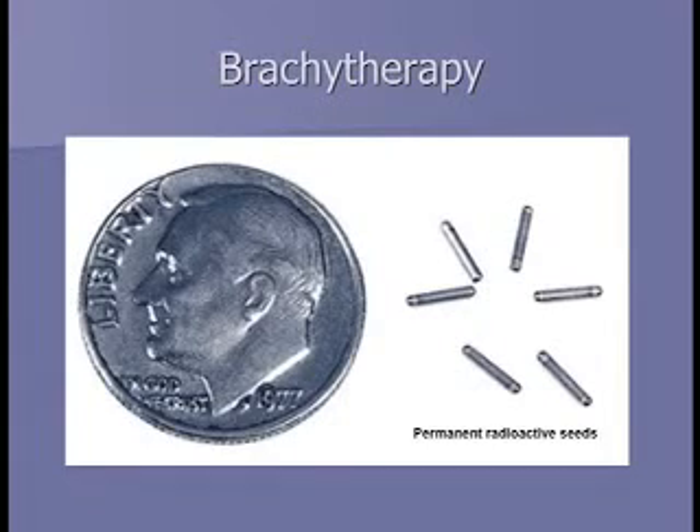Brachytherapy, or internal radiation, involves placing radioactive seeds into the prostate. The term brachy means close in Greek or Latin. In the US, brachytherapy uses radioactive iodine-125, which has a half-life of 60 days — meaning half its radiation is given off every 60 days. The seeds are very small titanium capsules containing spheres of radioactive iodine-125, shown here in relation to a dime.